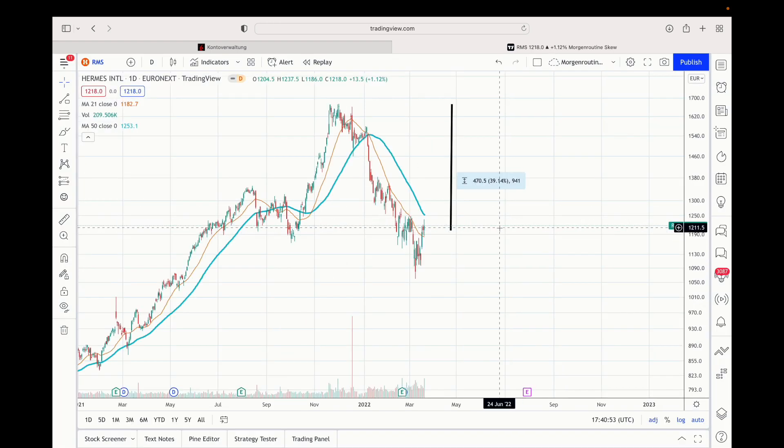Hermès is the main stock I'd love you to focus on, because I think it's a really extraordinary company. That's it — see you soon, guys, bye.